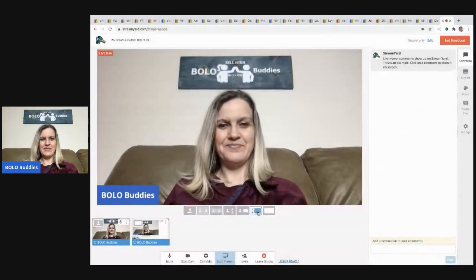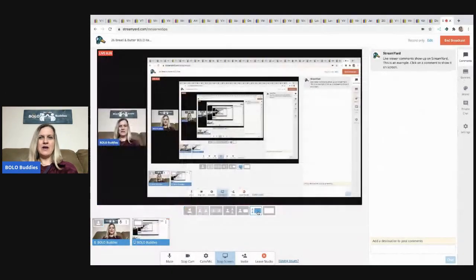Hey Bolo Buddies, thanks for watching! I have 26 bread and butter bolo items coming your way — items that I sold on eBay for $35 or less, picked up at garage sales, thrift stores, and estate sales. I'm going to tell you where I got it, what I paid for it, and what it sold for. These are items I bought low and sold high — not my big money bolos, but the margins are definitely fantastic.